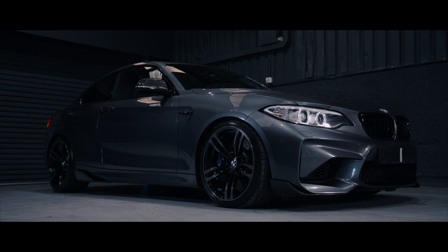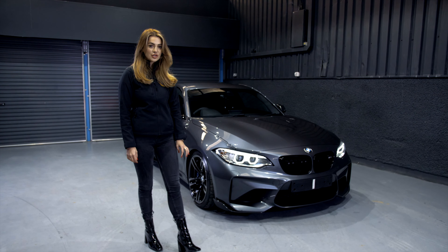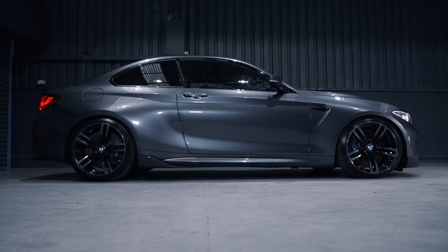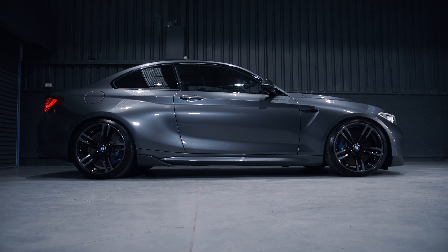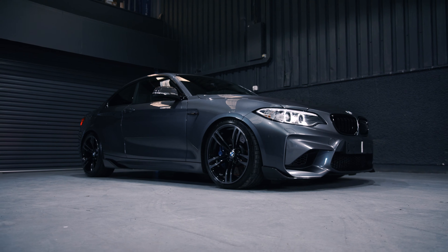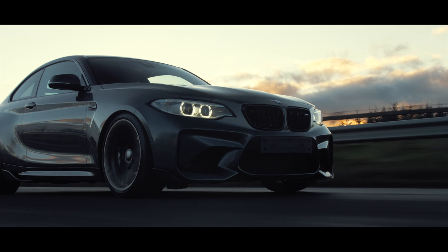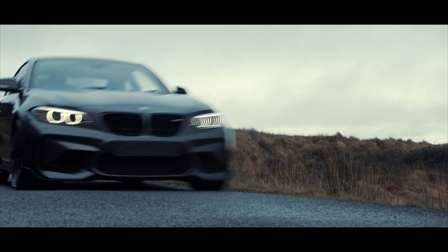This vehicle does have over 6,000 pounds of optional extras, included is the carbon fibre pack and a high gloss black finish. This vehicle is pushing out an impressive 365 brake horsepower, with a 0-60 time of 4.3 seconds and a top speed of 155 miles per hour.